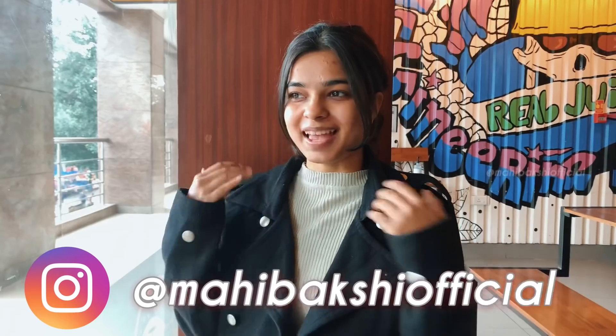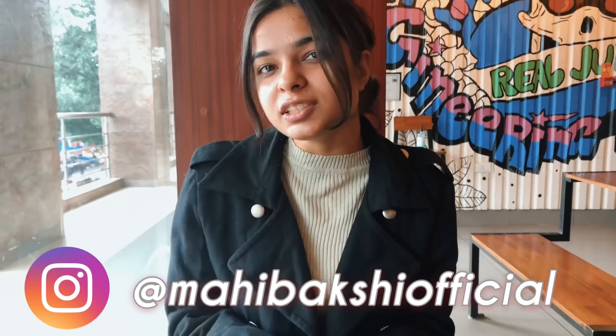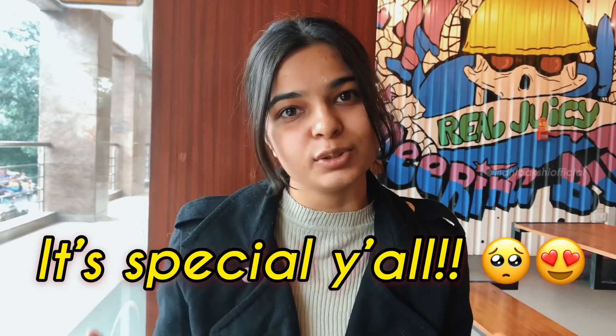Welcome back to my channel. Today I am here at Sarojini Nagar and I am very excited. I am going to show you some of my favorite shops and some new shops, with shop numbers, so make sure you watch this video till the end. I have a very special giveaway happening today related to Sarojini Nagar. Let's go to the video.